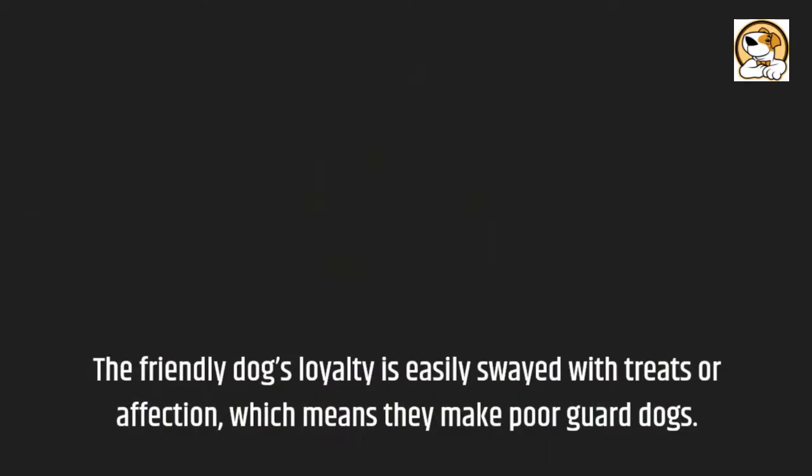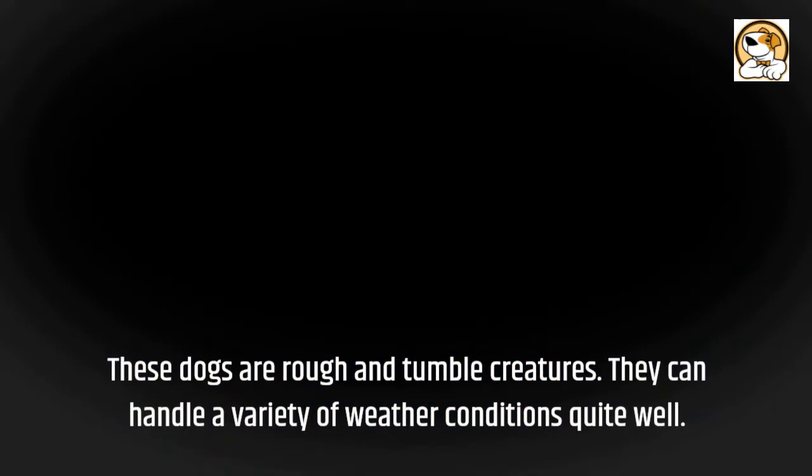Weather and Climate: These dogs are rough and tumble creatures. They can handle a variety of weather conditions quite well.